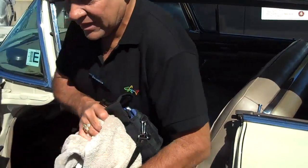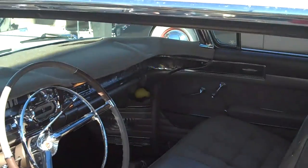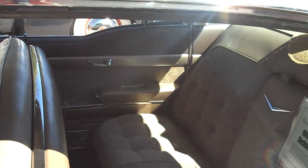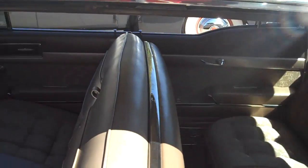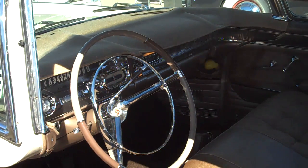This car had wonderful radio speakers in it. Really nice speakers — the sound in this car is as good as the sound they make in any car today.